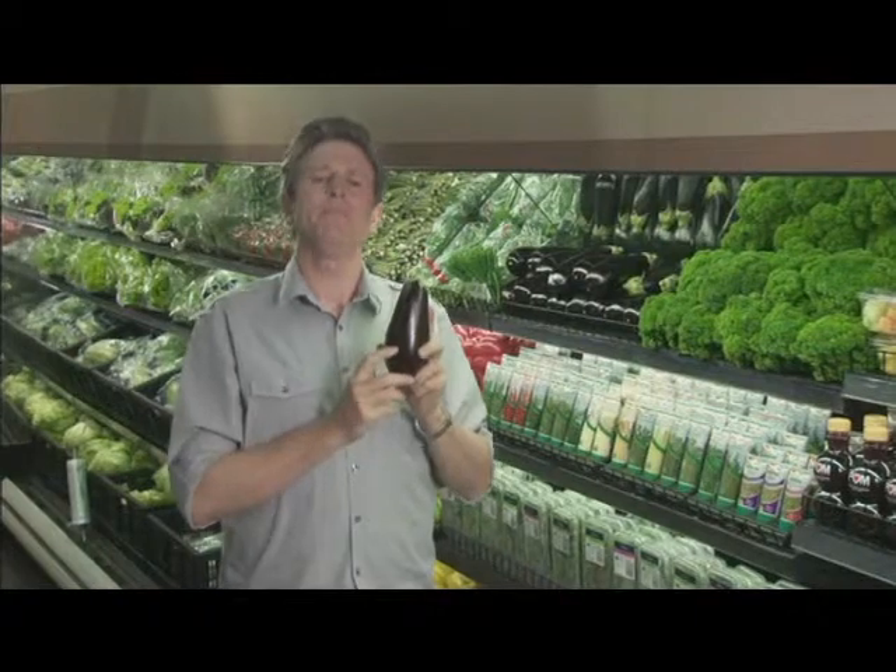I'm here today to tell you all you need to know about eggplants. Eggplant is a fruit and grown on a vine like a tomato. Also known as aubergines, they're at their best in summer, but you can get them all year round at Countdown.